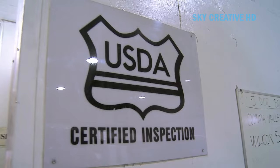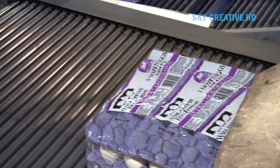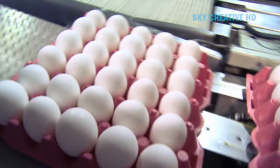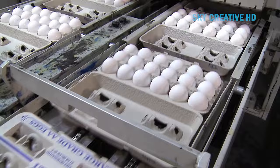Willamette has a process for producing liquid eggs: this involves cracking the eggs, separating the whites and yolks, pasteurizing them, and packaging them in bags or boxes, following strict food safety and quality standards. Willamette Egg Farms also produces hard-boiled egg products. Their hard-cooked eggs are great for slicing, wedging, chopping, serving whole, or as a garnish.